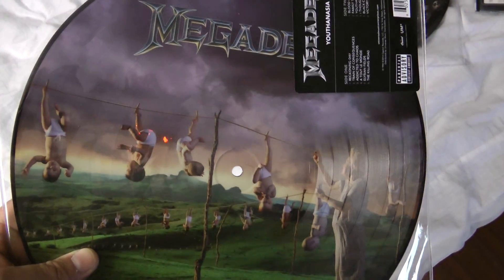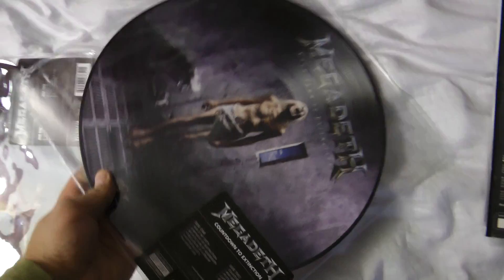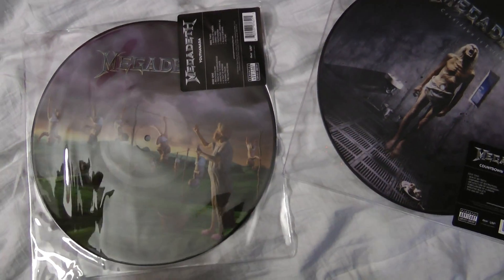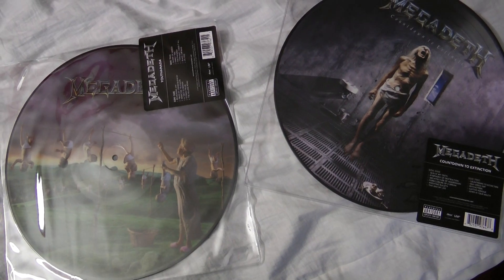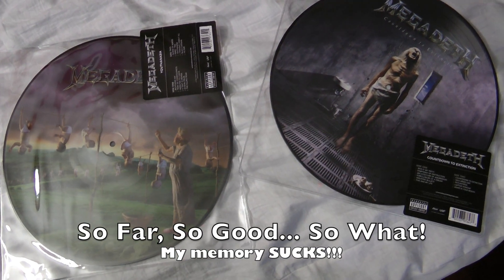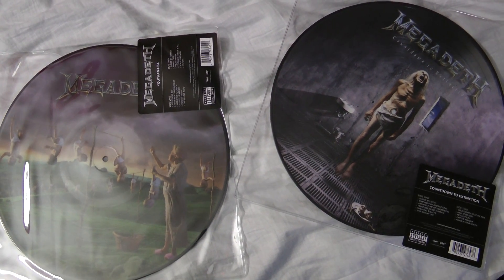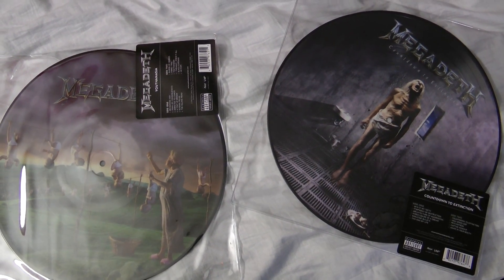I will ship it back on Monday and hopefully they will give me an exchange as fast as possible. By the way, I forgot to mention — they released five records in this picture disc form factor. There's Rust in Peace and a few others I can't recall. They are all available on Amazon, so you can go ahead and order.